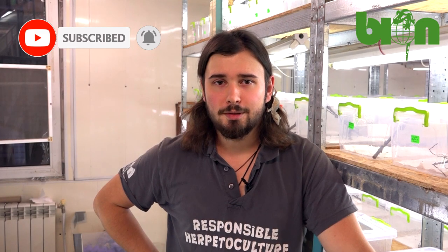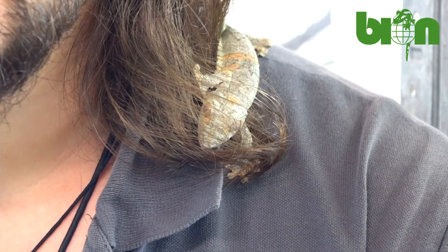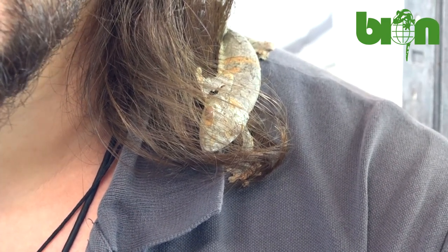I hope that very soon we will make more videos about captive bred Uroplatus at Bayonne Terrarium Center, and you will enjoy them as well. So follow us on YouTube channel, Facebook page, and stay safe!